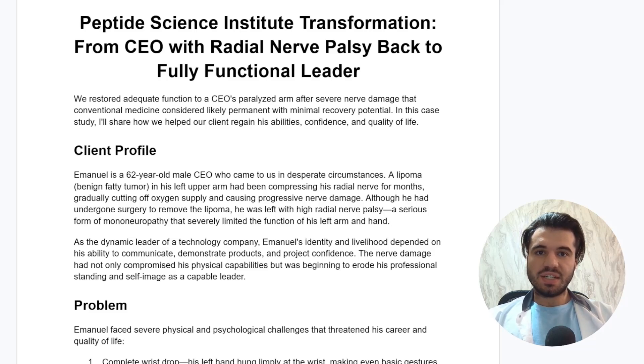A severe nerve injury had left his arm paralyzed and conventional medicine had left him with no hope, telling him that the injury and its subsequent disabilities are likely permanent with minimal recovery potential. However, I'll take you through this case study today where we recovered this man's arm function, gave him back his abilities, his confidence, and quality of life.